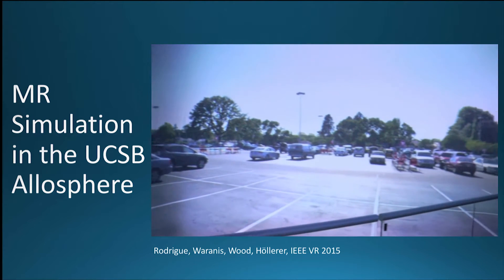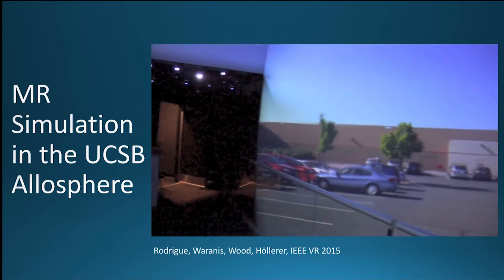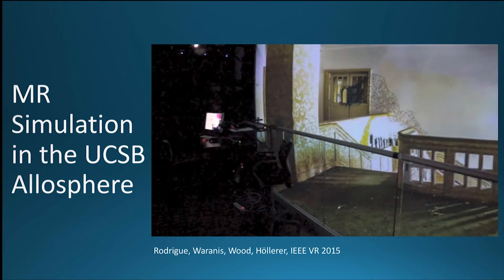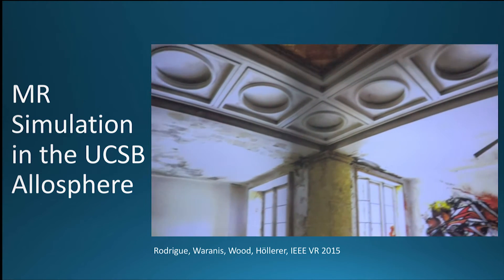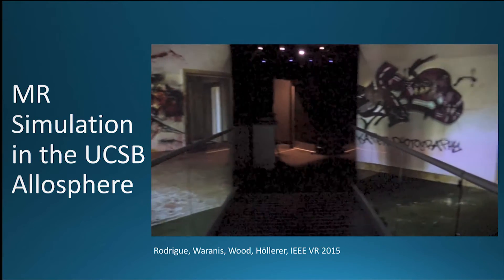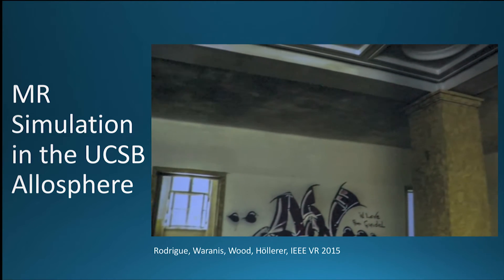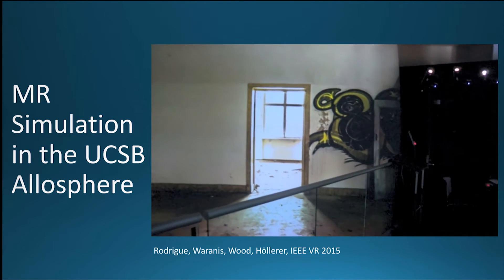Instead of a head-mounted display, you can also run such studies in an immersive surround-view display. This is the Allosphere — a three-story high spherical display, about 10 to 11 meters in diameter. It's actually two hemispheres pushed apart so that you don't have an acoustic sweet spot in the middle, and a bridge goes right through it. You can experience full surround visual and audio — the audio is actually a very important part of this. The instrument was built by JoAnn Kuchera-Morin, a composer and digital audio researcher.